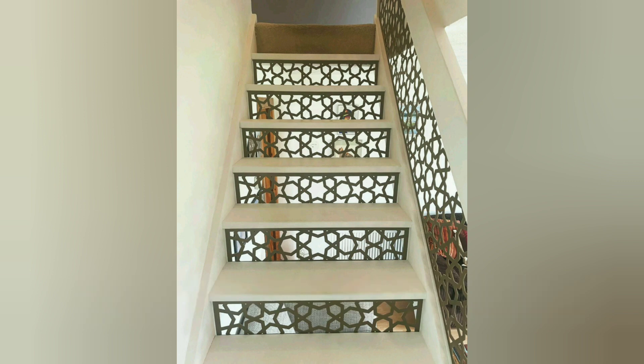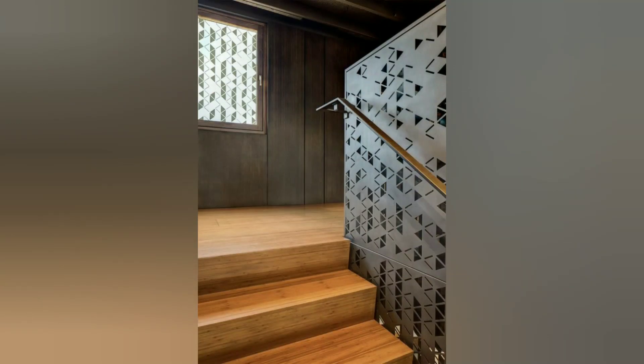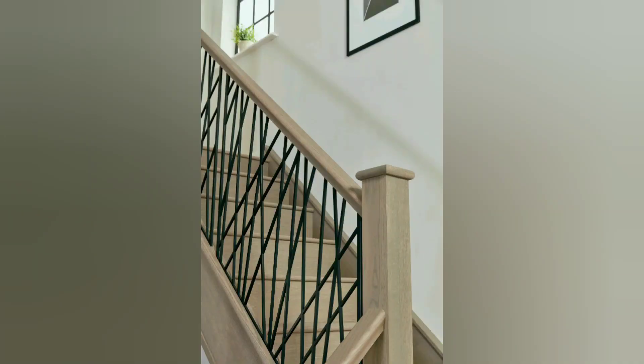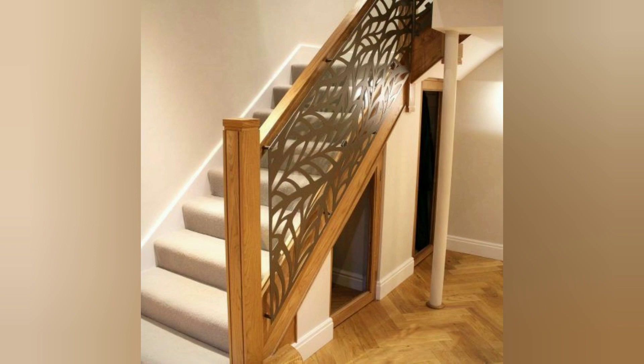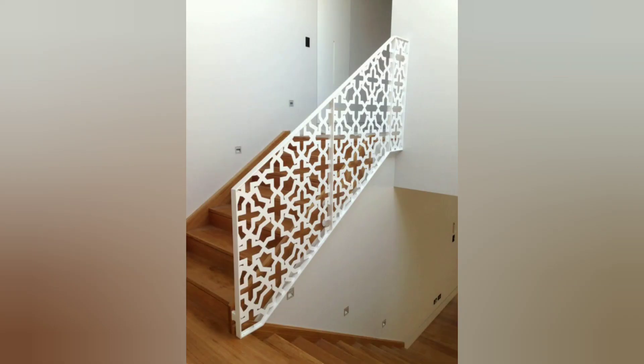Depending on the design and material used, laser cut staircases can provide a sense of openness and transparency. By incorporating more open patterns, the staircase can allow light and airflow to pass through, creating a spacious and airy atmosphere in your home. On the other hand, the designs can also be used to provide privacy or partition certain areas — by using blocking patterns that offer partial or full coverage, you can create visual barriers without sacrificing the overall aesthetic appeal of the staircase.